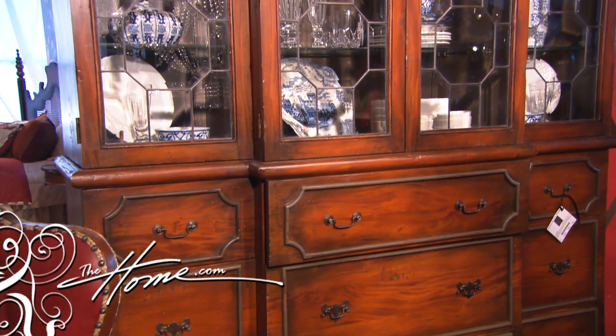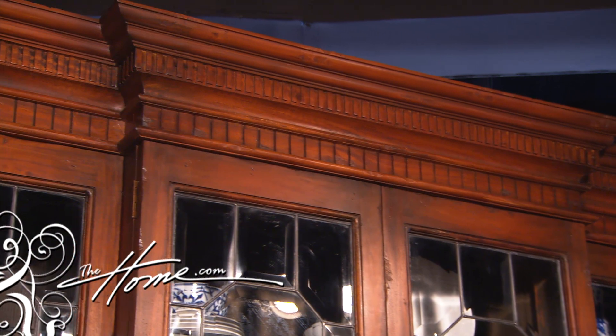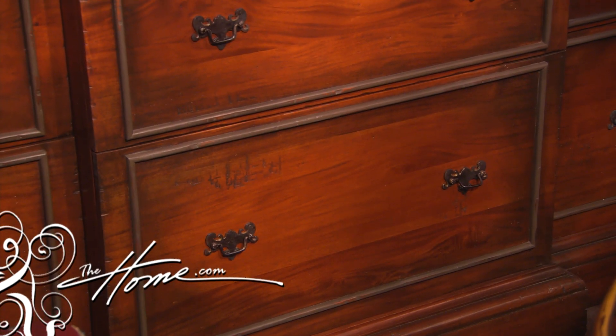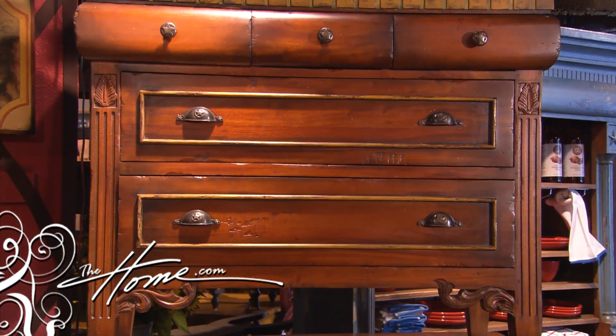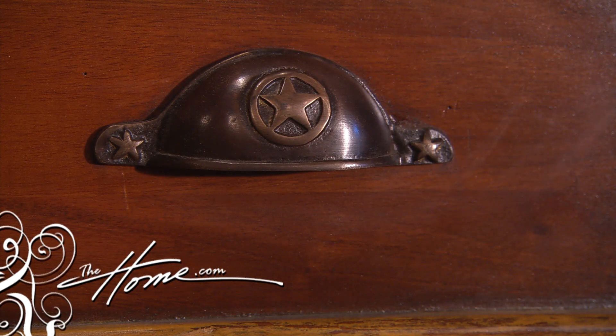I've done four groupings in this collection. One I call American Traditional, and this Philadelphia Hutch is very exemplary of it. It's mahogany, it's leaded glass, it's very classic. It can go into any traditional Southern home, a home in Philadelphia, or out on Long Island — for a person who loves that darker finish.